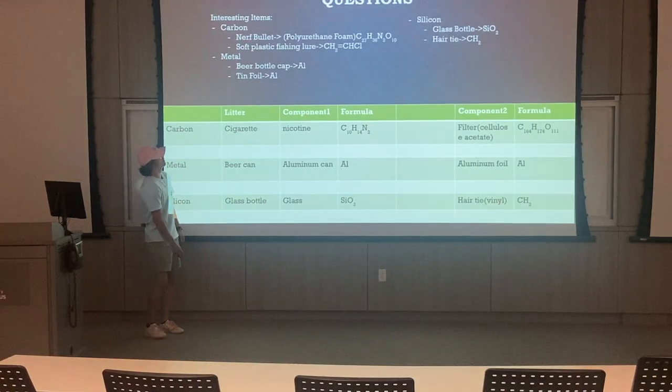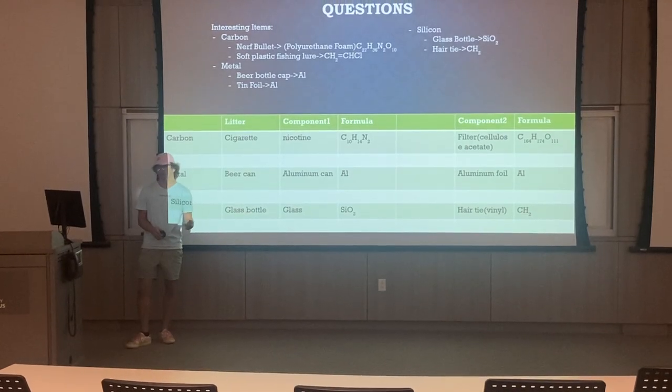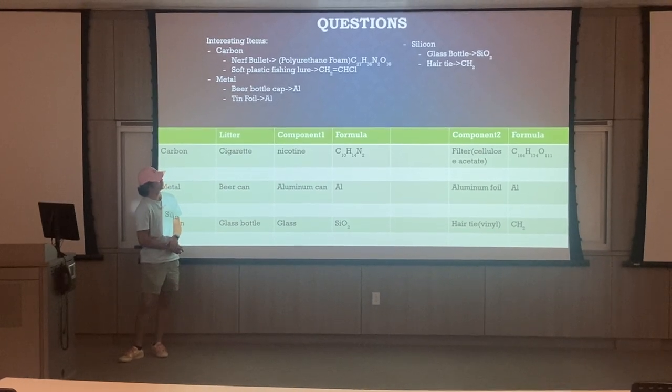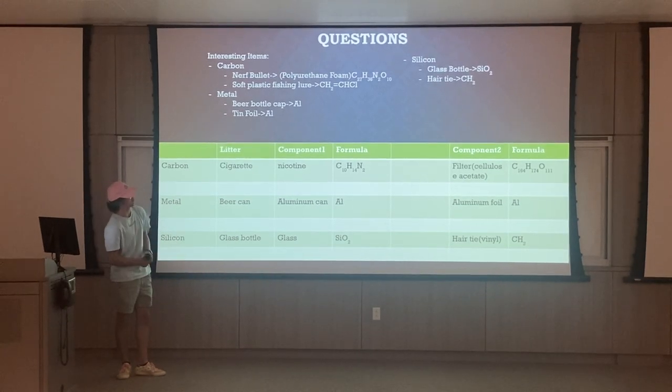My interesting items were a Nerf bullet and a soft plastic fishing lure for carbon. The Nerf bullet is actually polyurethane foam and there's a chemical equation for it. The soft plastic lure is just a little soft plastic thing used to fish, and there's the chemical equation for that as well.